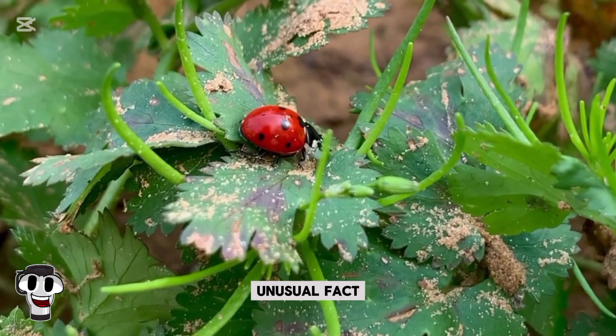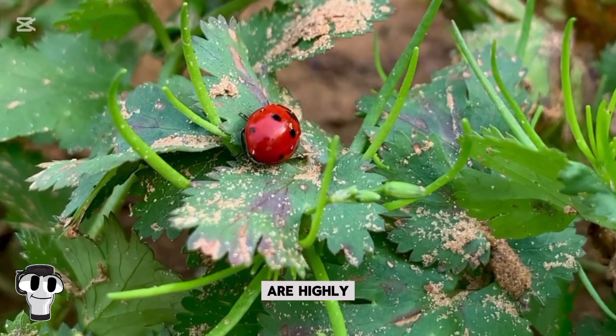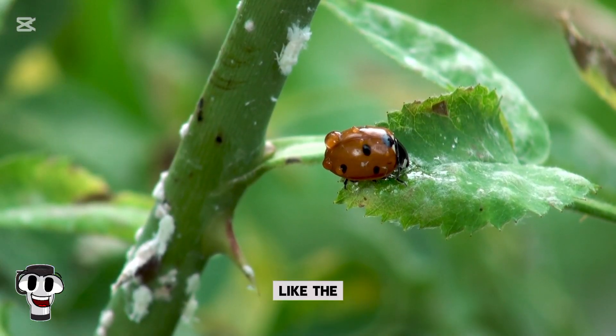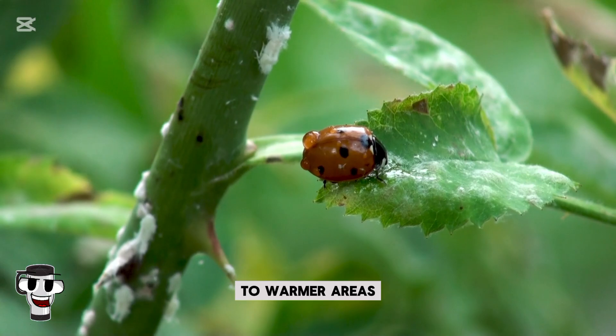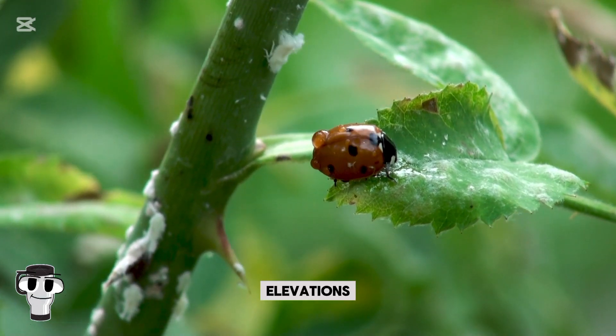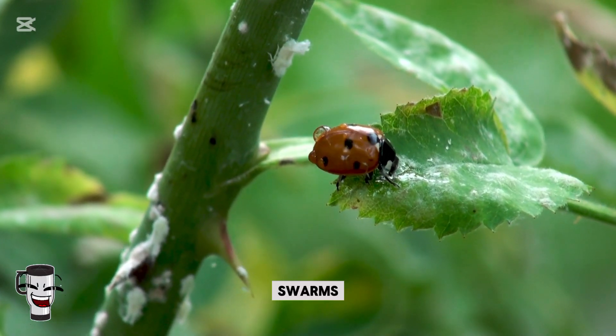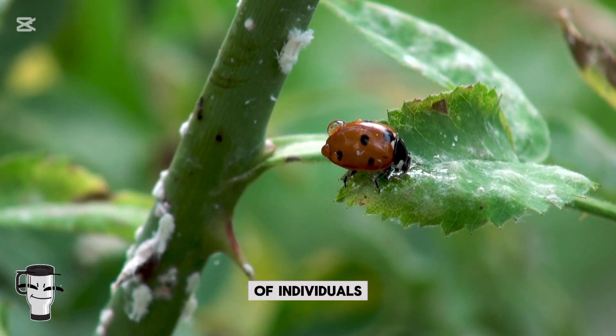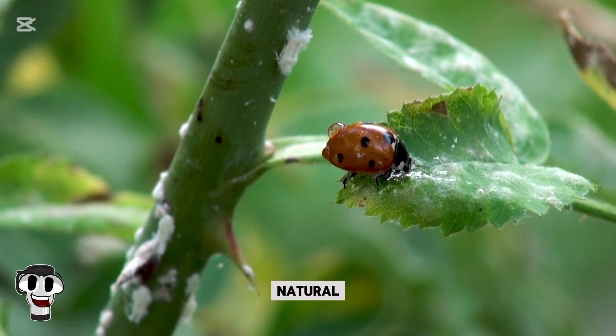Here's an unusual fact: ladybugs are highly gregarious during the colder months. Some species, like the convergent lady beetle, migrate to warmer areas or higher elevations, traveling in massive swarms. These migrations can involve millions of individuals, creating a spectacular natural phenomenon.